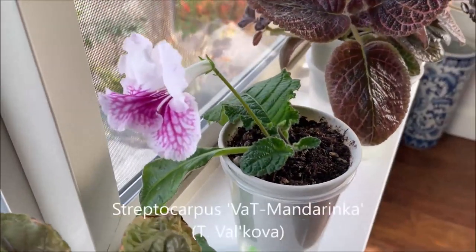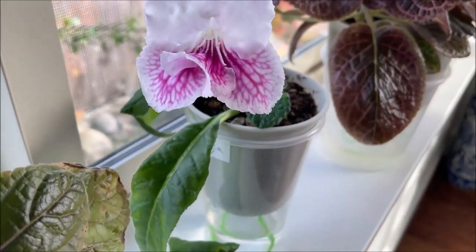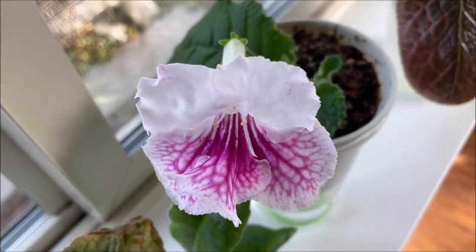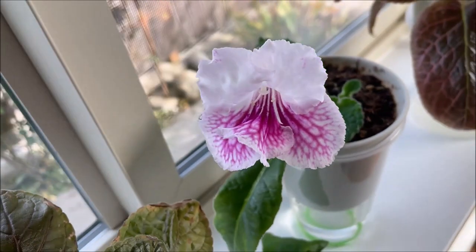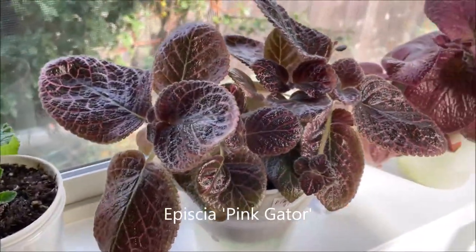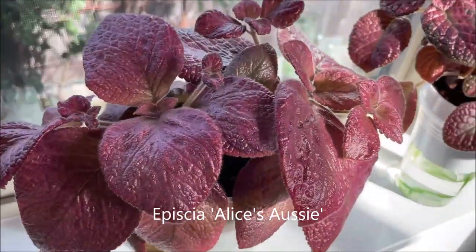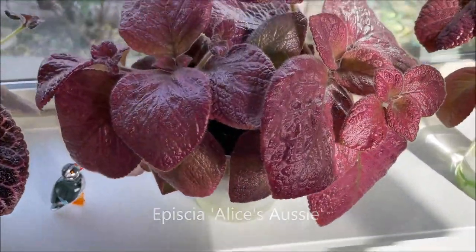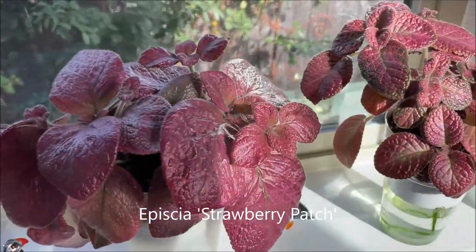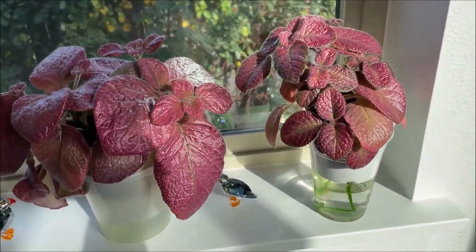This one is Streptocarpus Vat Mandarinka by Tatiana Valkova — I have two of these blooming now. The special thing about this Streptocarpus is that it changes color of the lower lobes from bright pink to almost orange as it matures. Pink Gator — this one is an easy grower. And another easy grower is Alice's Aussie. Next to it is Strawberry Patch — this one came from Steve's Leaves, and Alice's Aussie came from Southern Oak Aquatics. I put them together so you can see how similar and yet different they are.